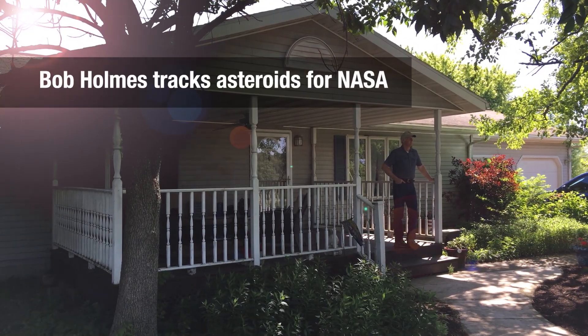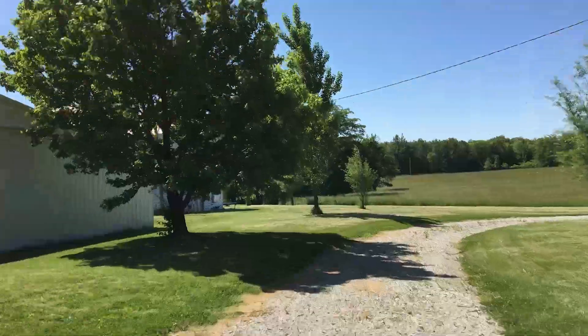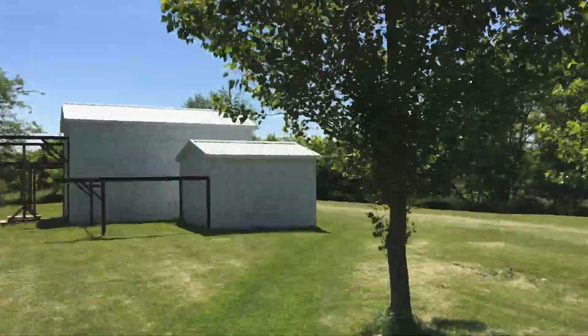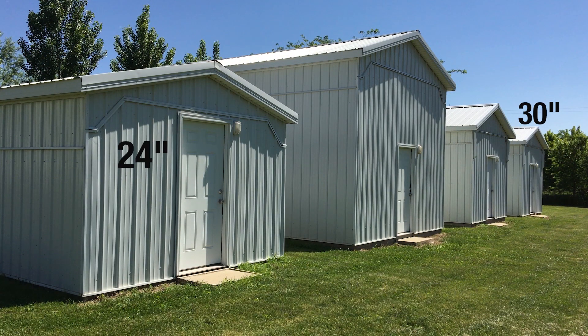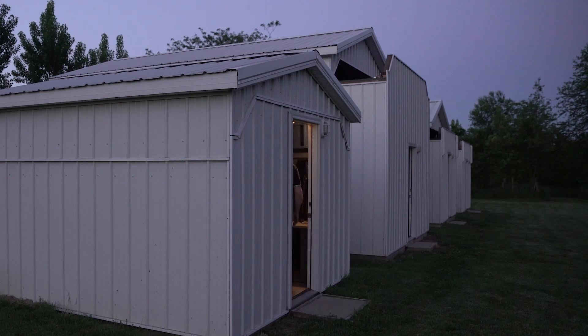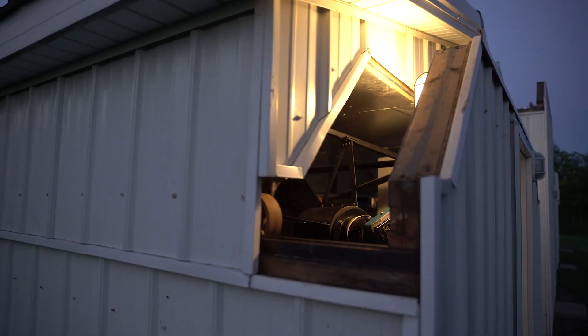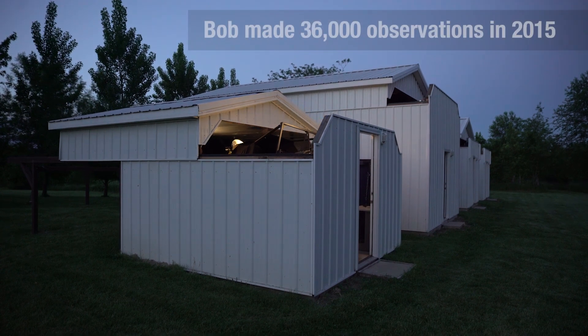We do follow-up observations with NASA's Near-Earth Object Observations Program. All night long, I'm running big telescopes — one's a 24-inch, a 30-inch, and a 32-inch, and then the 50-inch is my biggest telescope. Having four telescopes allows me to do four times as much work as the typical observatory that just has one telescope. So it is a huge advantage.